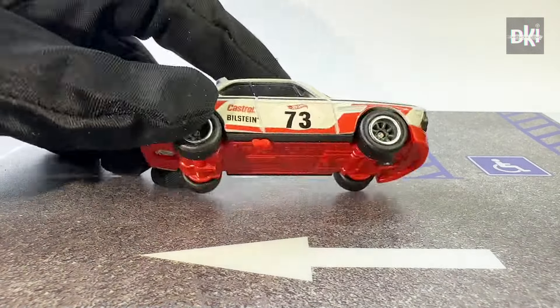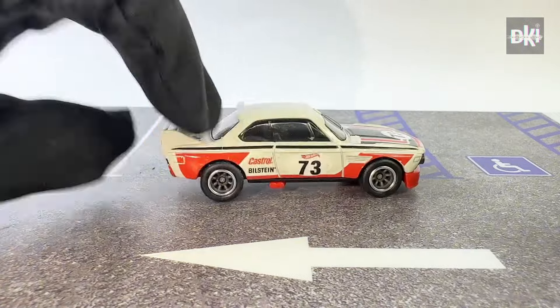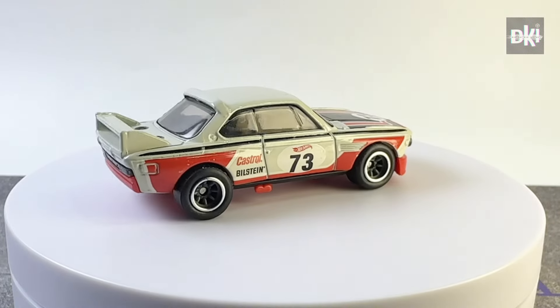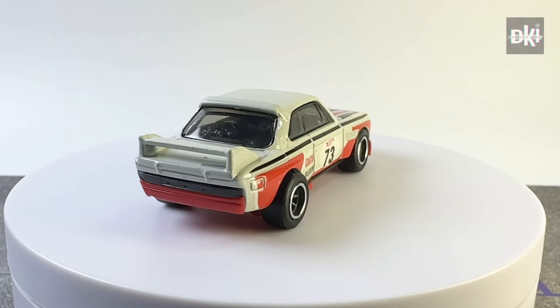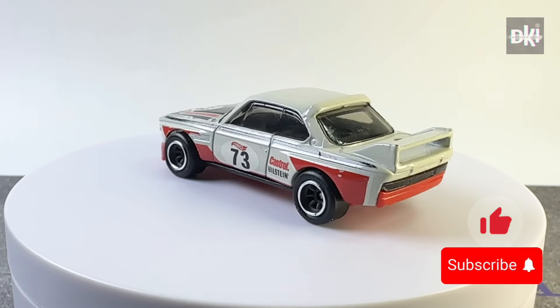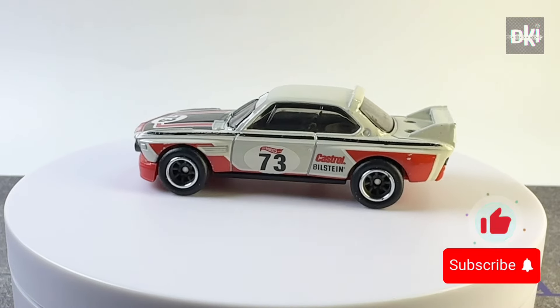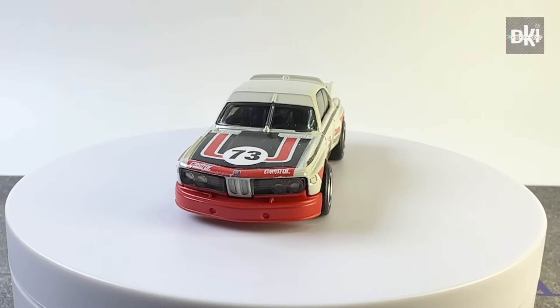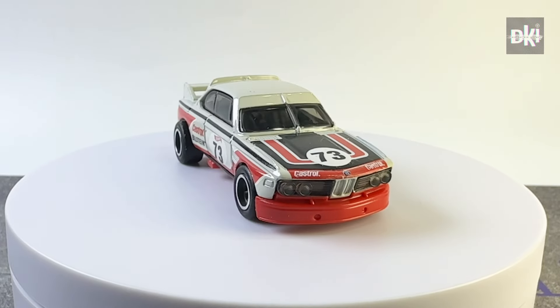This is the first factory custom that I will show you. What do you think is this body color? I can't quite describe it — let's just say it's an off-white body color. It has the same base, interiors, and tampos as the officially released one, and it has RR8SP wheels with chrome rims.